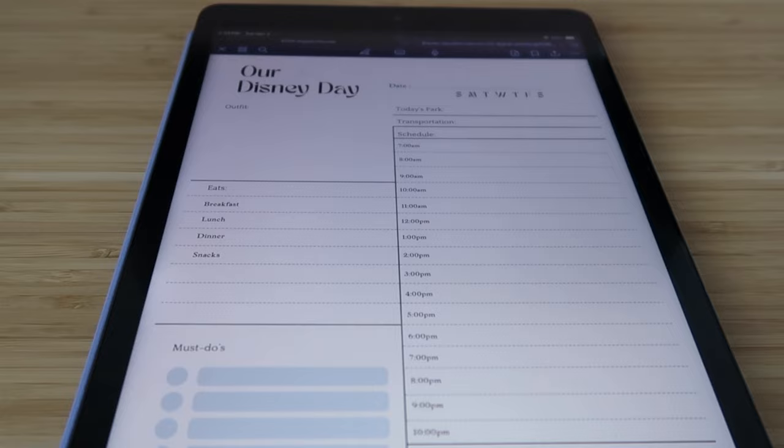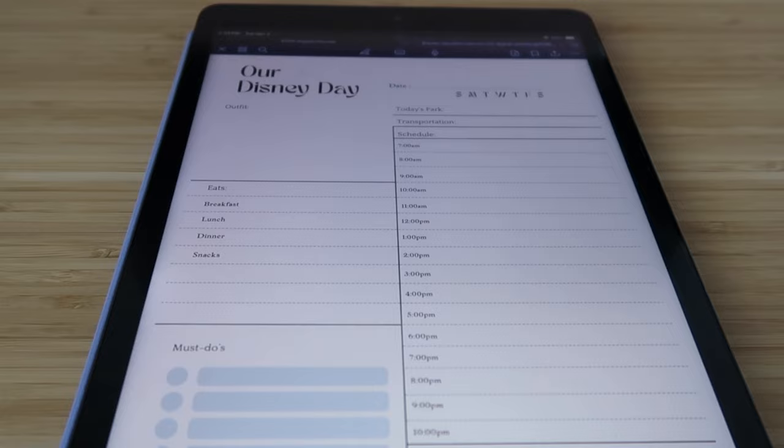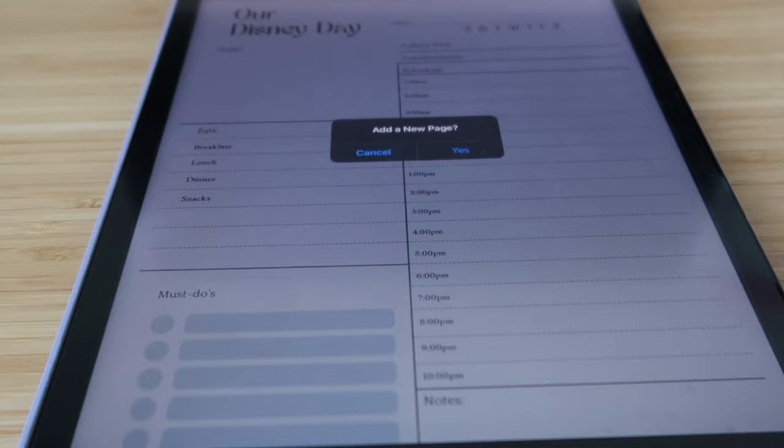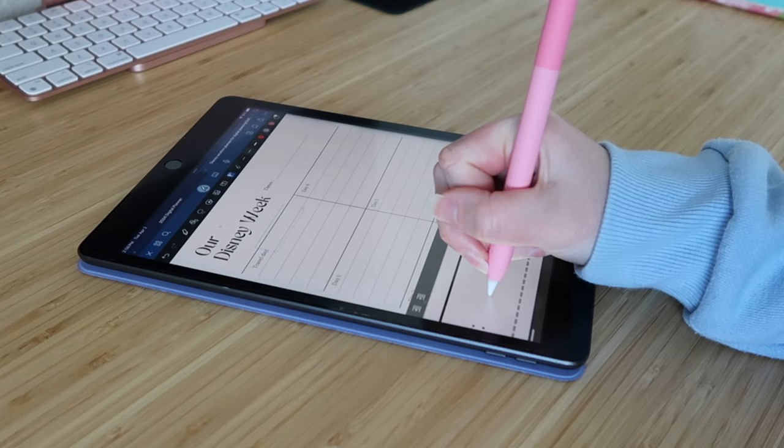Because we have more days on this trip than on our last trip, I'll have to add a few pages. I count how many days — it's our travel day, then we have three park days, three, and then a rest day. You just slide it to the right, press add new page, and it duplicates it.